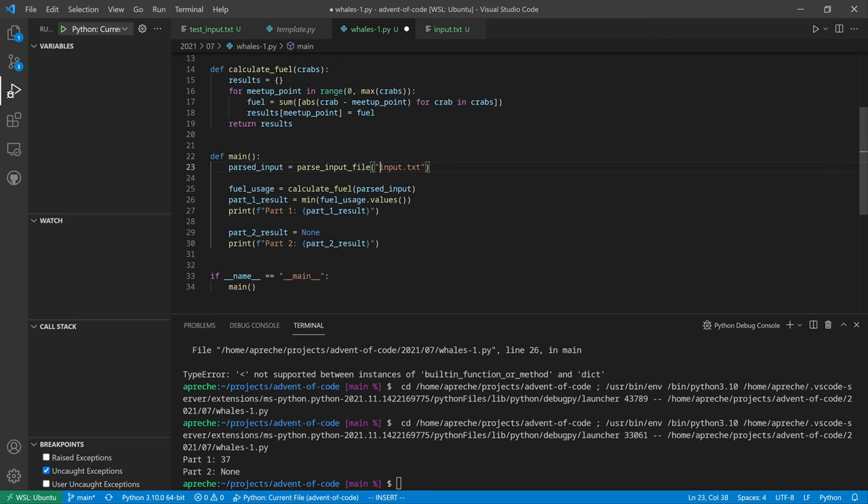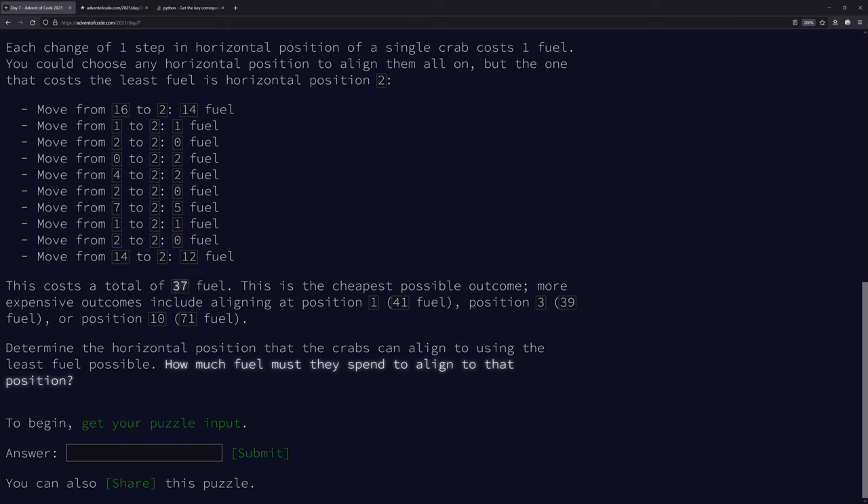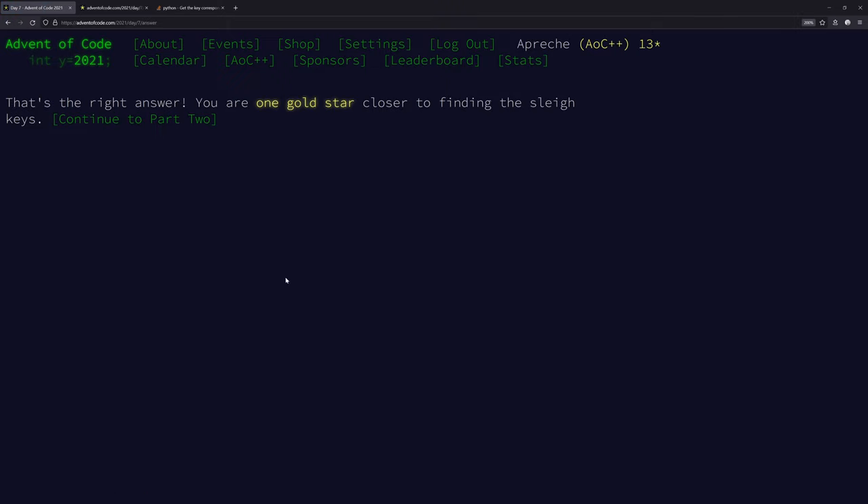Switching to the actual input text - it's not slow. The result is 349812, which is the correct answer. Now let's look at part two.